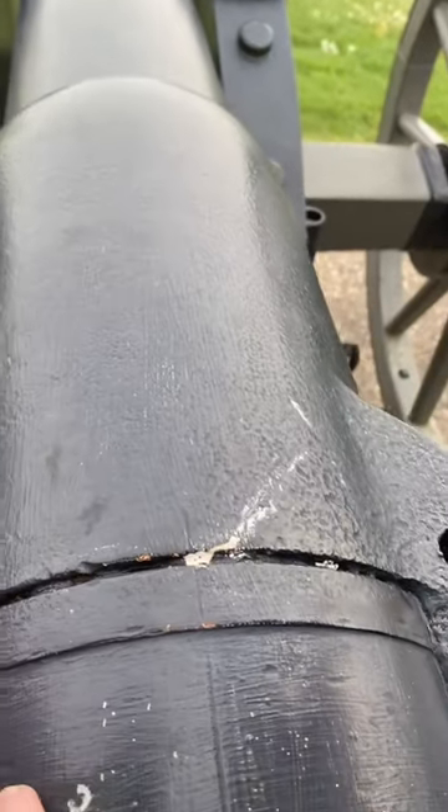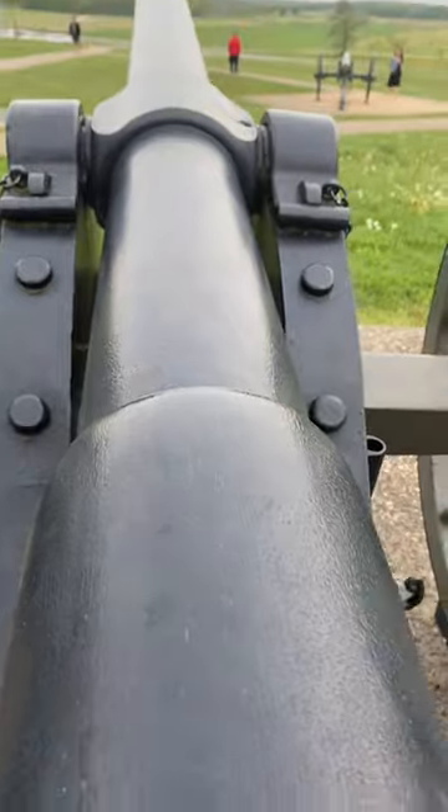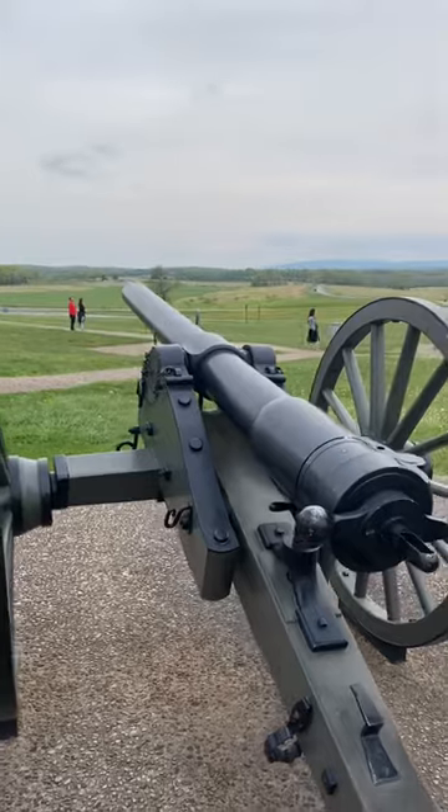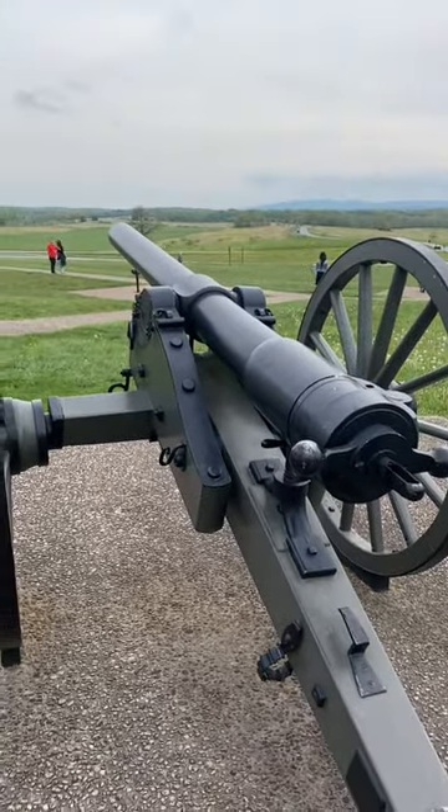Does this have CS? I thought this had CS on it. It does. Oh, that's right. I looked it up the last time and it is a Confederate gun — one of the few Confederate guns at Gettysburg.